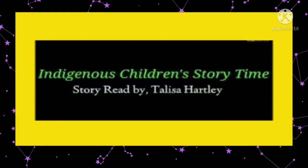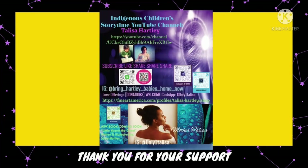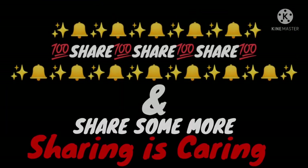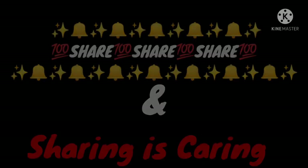Thank you for watching Indigenous Children's Storytime. We also thank you for supporting our channel by love offerings and sharing with your friends and family. Share, share, share, and share some more. Sharing is caring.